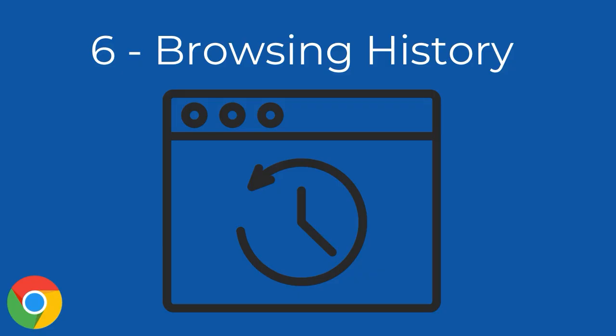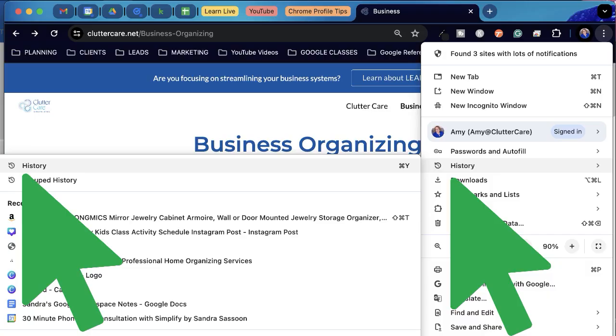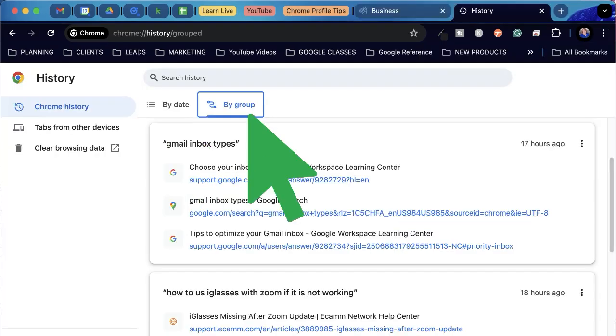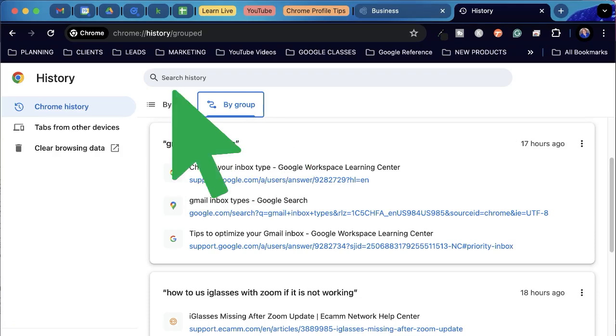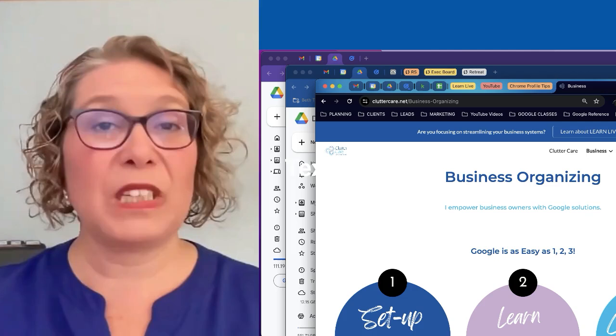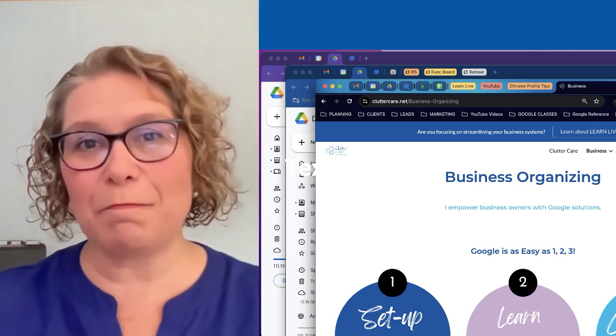Number six: browsing history. Please remember that your browsing history is saved as you work within each Chrome profile. So if you close a tab that you didn't mean to, or you want to review a helpful website that you found the other day, you can open your browsing history and view by date or group of tabs that you looked at within a certain thread. You can also search your history by keywords or parts of the URL, and it even tracks Chrome profiles across devices — so you can search your history from your current profile that you opened on other devices as well. Remember the Chrome profiles I talked about at the beginning? They're important.